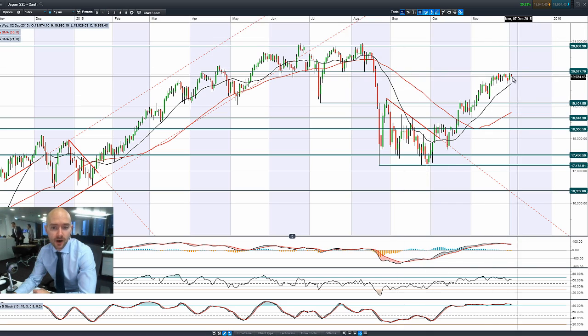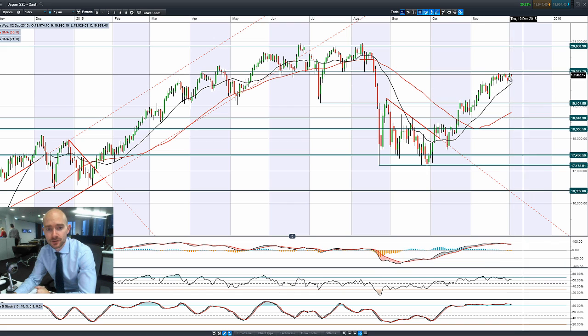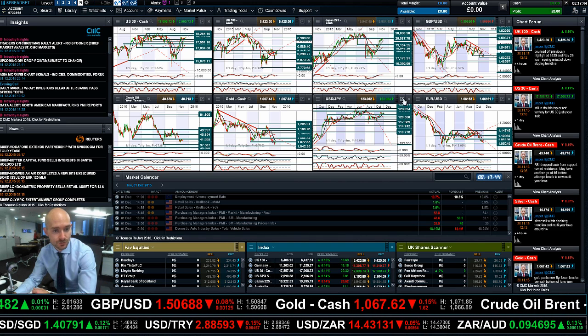Moving swiftly on to Japan 225 — we had a bullish engulfing pattern yesterday, but a failure to break higher so far this morning. 20,087 remains unbroken. The slow stochastic has been overbought for pretty much a month and a half. Same with the RSI, and the MACD is kind of flattening out. A failure to break through here longer term does open up vulnerability on the Japan 225, but they still have monetary policy potentially in their back pocket, so I don't expect it to be anything too aggressive.